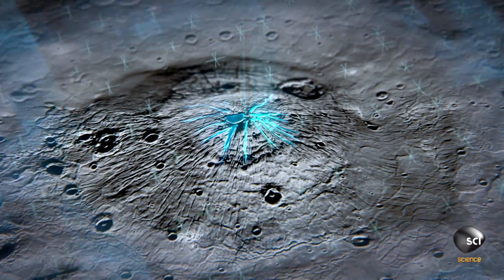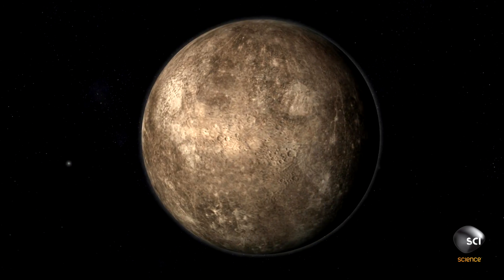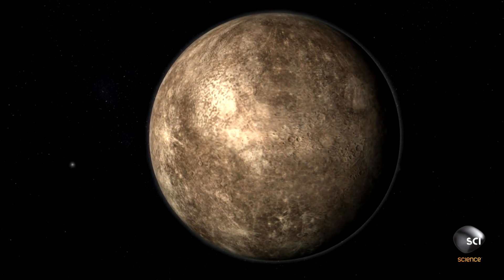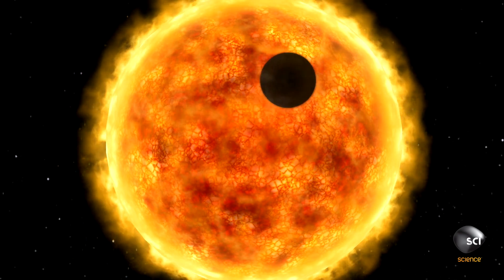For some, the answer seems obvious. My first reaction seeing that is it looks like living creatures burrowing through the rock. If you wanted to brave the harsh conditions on Mercury, the only place that makes sense is underground. Mercury's thick, iron-rich crust could offer protection from the sun's extreme temperatures and lethal radiation.